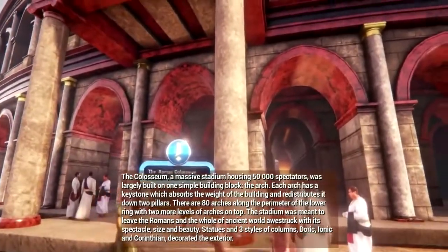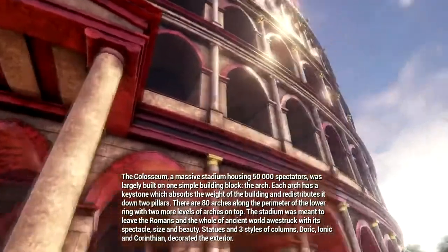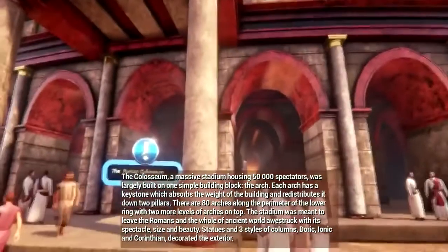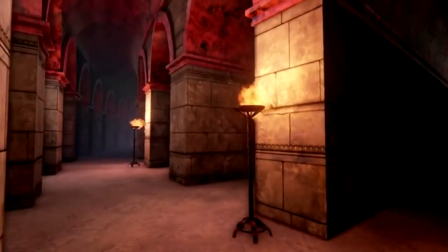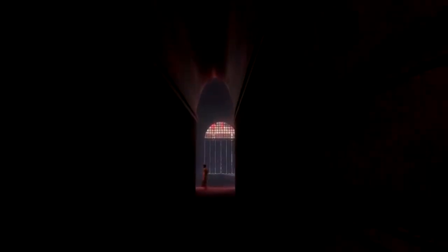The Colosseum, a massive stadium housing 50,000 spectators, was largely built on one simple building block: the arch. Each arch has a keystone, which absorbs the weight of the building and redistributes it down two pillars. There are 80 arches along the perimeter of the lower rim, with two more levels of arches on top. The stadium was meant to leave the Romans and the whole of the ancient world awestruck with its spectacle, size and beauty. Statues in three styles of columns — Doric, Ionic and Corinthian — decorated the exterior.